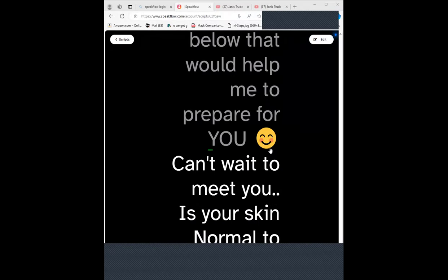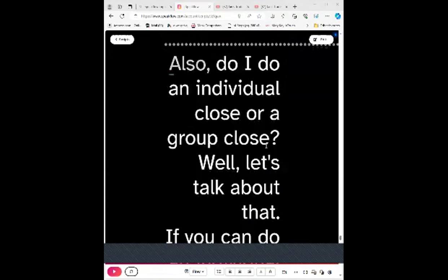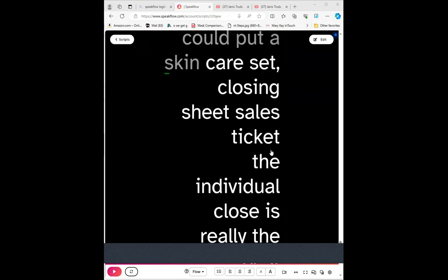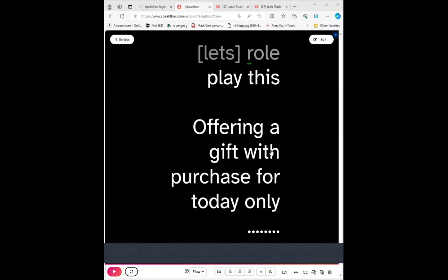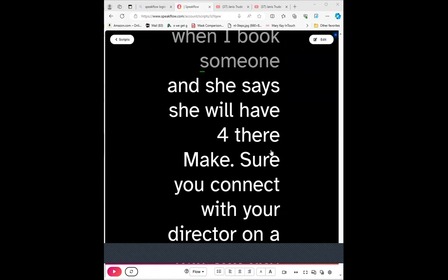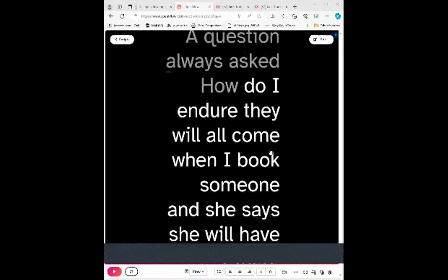Offering a gift with purchase is always good today. Make sure you connect with your director on texts you send out. People ask me this question all the time: how do I ensure that they will all come when I book someone? So people are always asking me — how do I ensure that all the guests they say are going to come are actually going to show up?